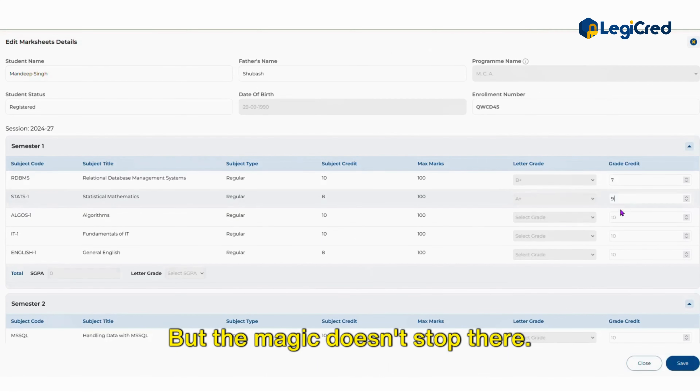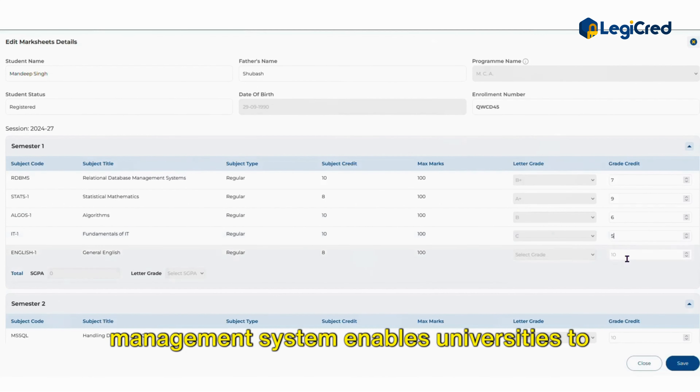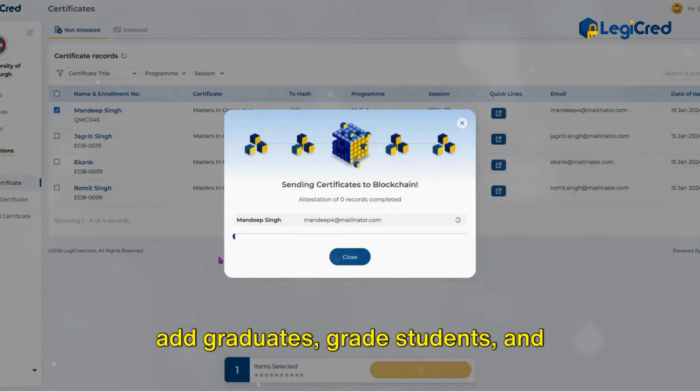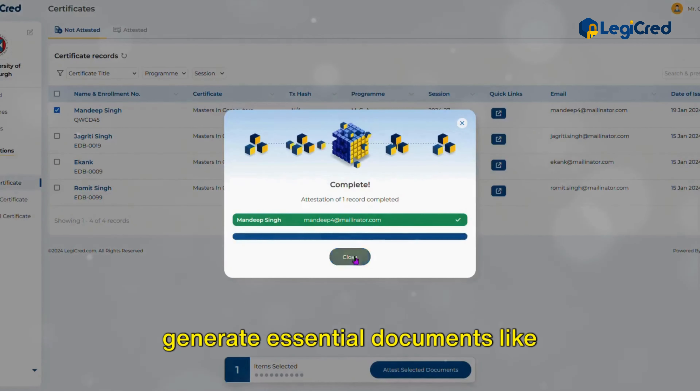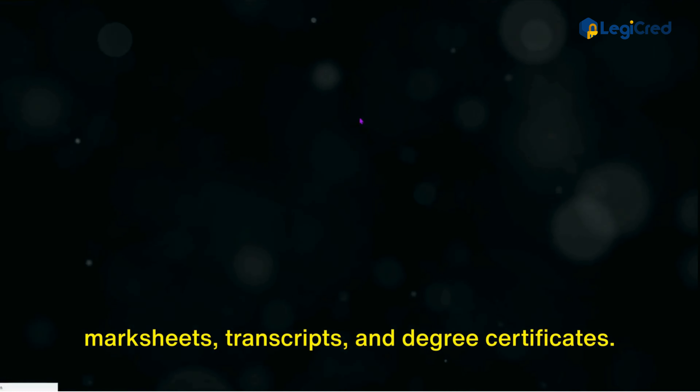LegiCred's educational credentials management system enables universities to add graduates, grade students, and generate essential documents like mark sheets, transcripts, and degree certificates.